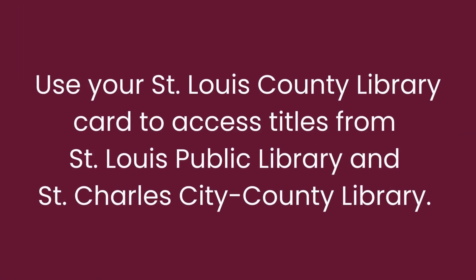The St. Louis County Library formed a partnership agreement with the St. Louis Public Library and St. Charles City County Library. As long as you have a St. Louis County Library card, you will be able to borrow Libby titles that do not have holds queues from both other library systems.